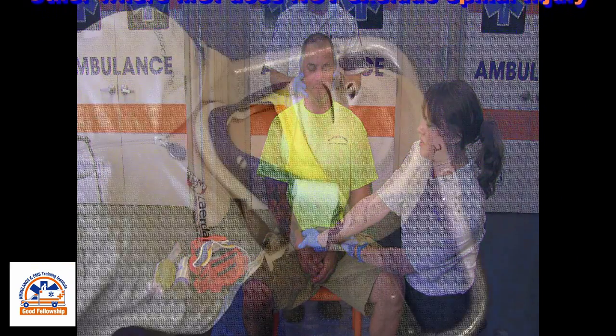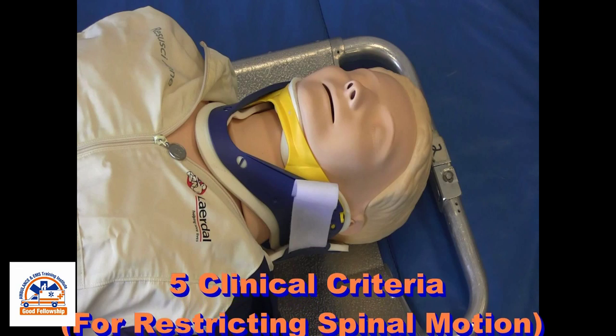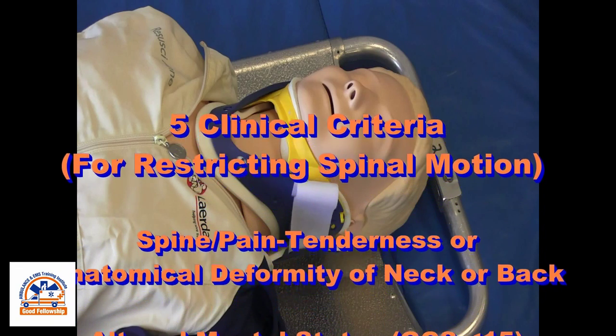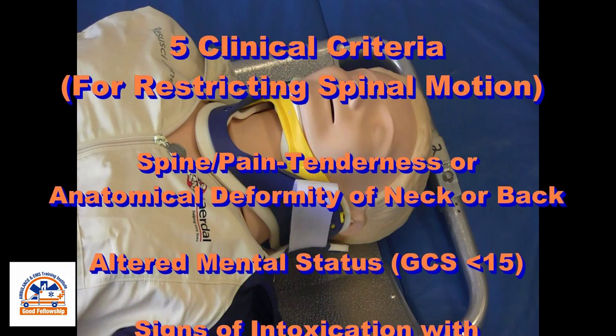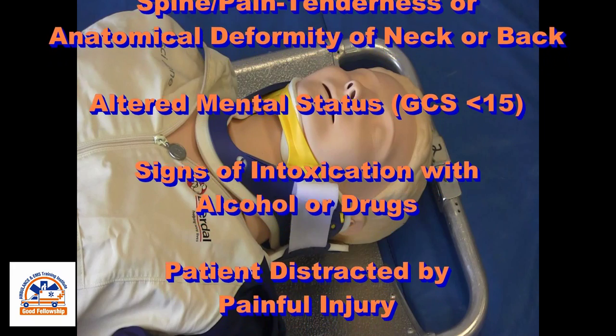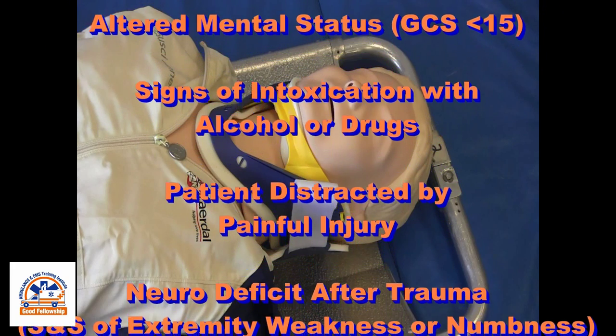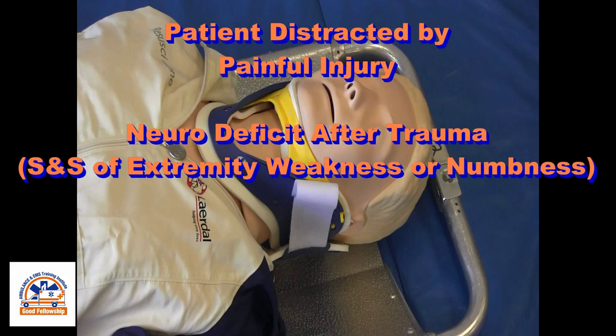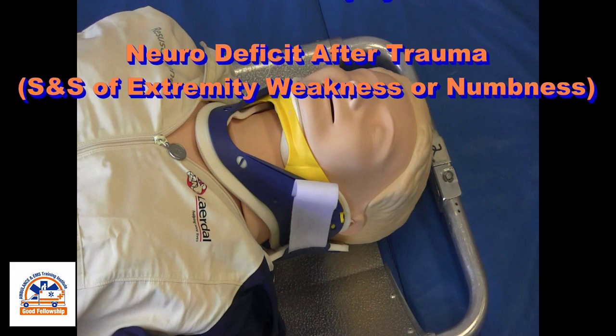After the provider's assessment, there are five clinical criteria used to determine if a patient requires restriction of spinal motion: spine pain, tenderness, or anatomical deformity; altered mental status; signs of intoxication with alcohol or drugs; patient distracted by a painful injury; and neurodeficit after trauma.